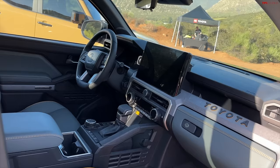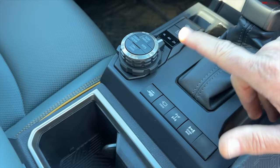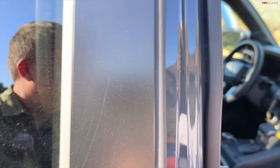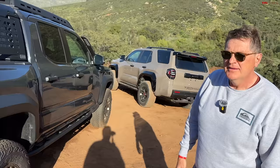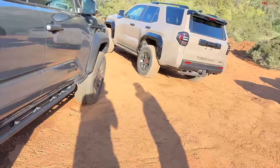Let's look at the inside of the Tacoma Trailhunter, because it will look very familiar. It's the Overlandy truck that slots just below the TRD Pro Tacoma. You've got big dials, a big volume knob, a locking rear diff, a disconnectable sway bar, and even a brake controller. This is the hybrid, which has monstrous torque and a lot of horsepower. The Trailhunter has Old Man Emu shocks; the TRD Pro Tacoma would have Fox shocks.